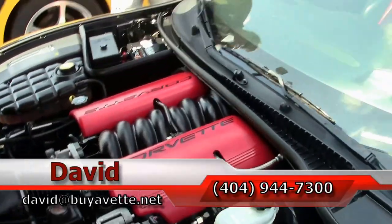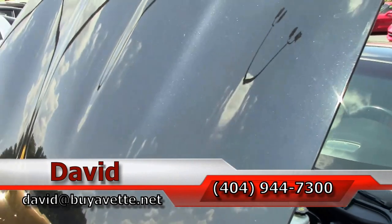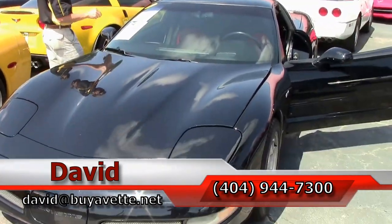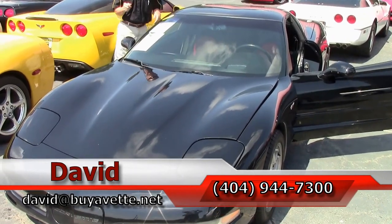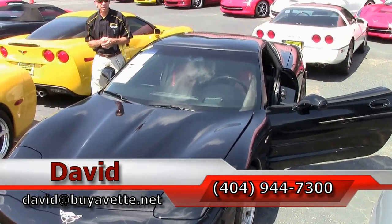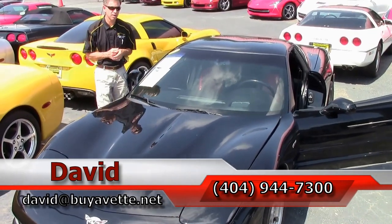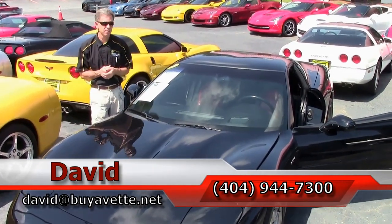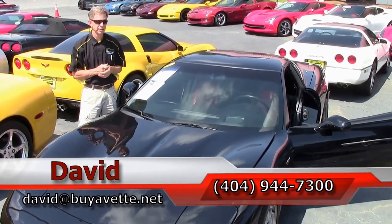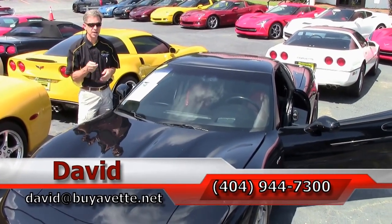If you are looking for a Corvette, a Z06 Corvette, this could be the one. If you'd like me to take more pictures or do a test drive, call me direct — David, 404-944-7300, or email me, david at buyavet.net. And remember, we are Buy A Vet in Atlanta, Georgia. Always ask for David.